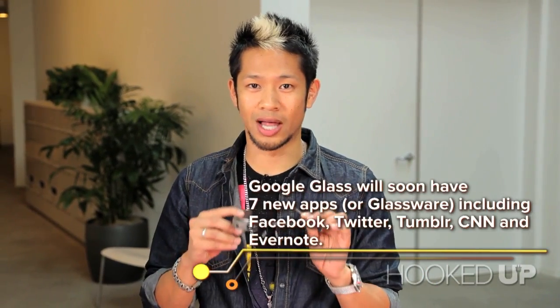Now the first thing is not everyone can get a pair of these. You've got to be part of Google's Explorer program, and they cost $1,500. They don't come cheap, but what this is really for is for developers — people that are trying to come up with new apps and ways to use Google Glass.